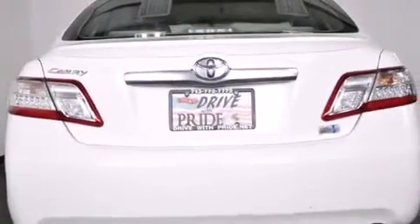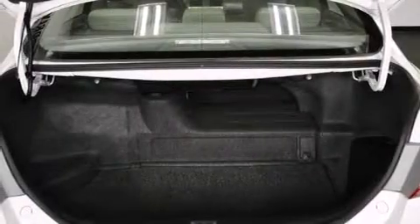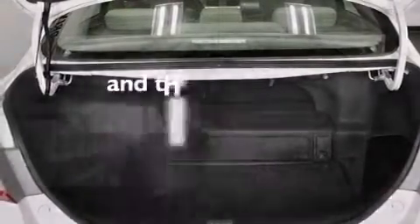Steering wheel mounted stereo controls, full power accessories, an integrated universal transmitter, and this vehicle has less than 64,000 miles.